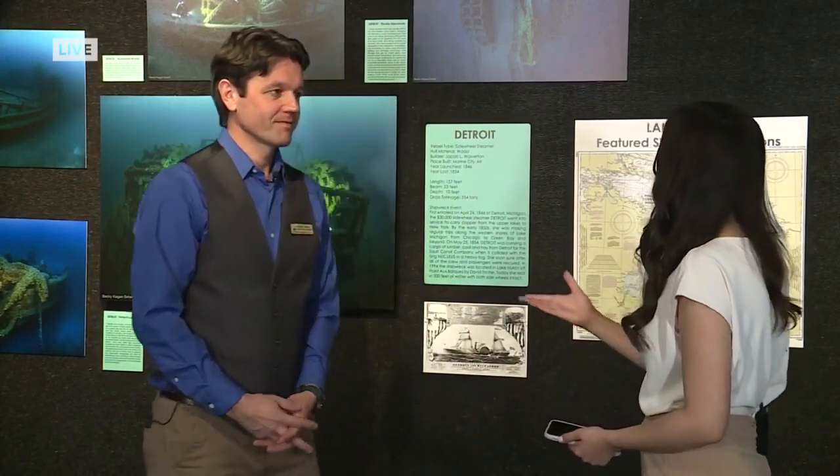Good morning, Noelle. Thank you so much. I'm here with Kevin Cullen, who's the Deputy Director and the Chief Curator here at the Wisconsin Maritime Museum. Behind us are some shipwrecks from Lake Huron. Kevin, for those who are just now joining us, just tell us a little bit about this exhibit.